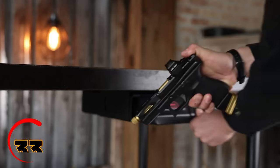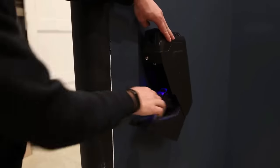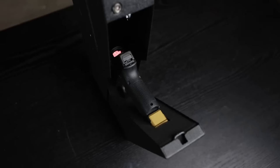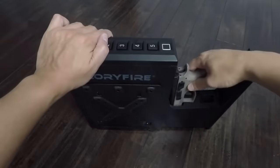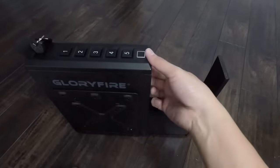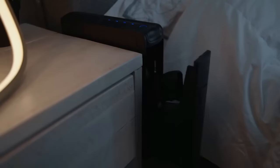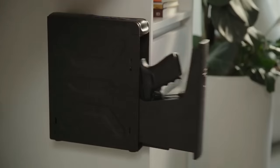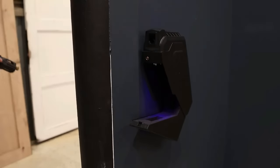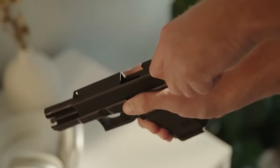Behold the gun safe that's tougher to crack than your dad's jokes. Presenting the Glorifier Gun Safe — this bad boy is equipped with a lightning-fast fingerprint scanner that'll make James Bond jealous. In less time than it takes to chug your favorite brew, you'll have access to your arsenal. It features three locking options to keep those guns secure: keypad, keys, and fingerprint authentication. Mounting this beast is easy — stick it under tables, beside your bed, or on the nightstand with the included mounting plate. No tools required.